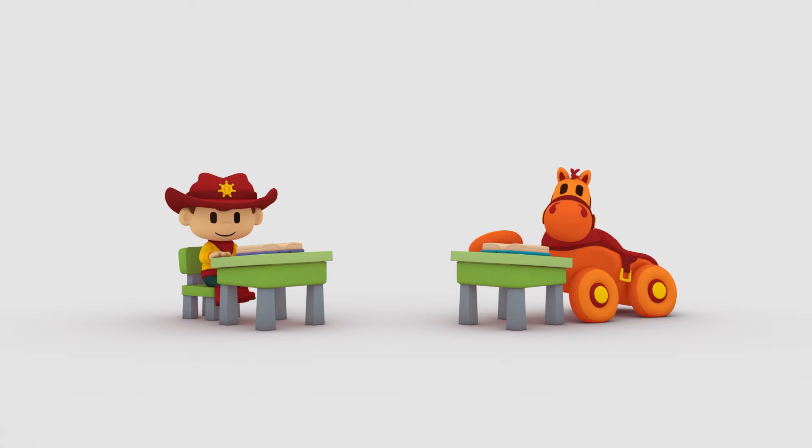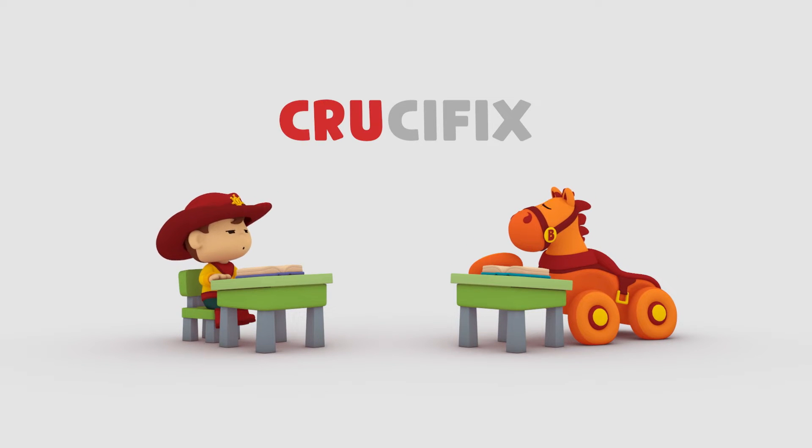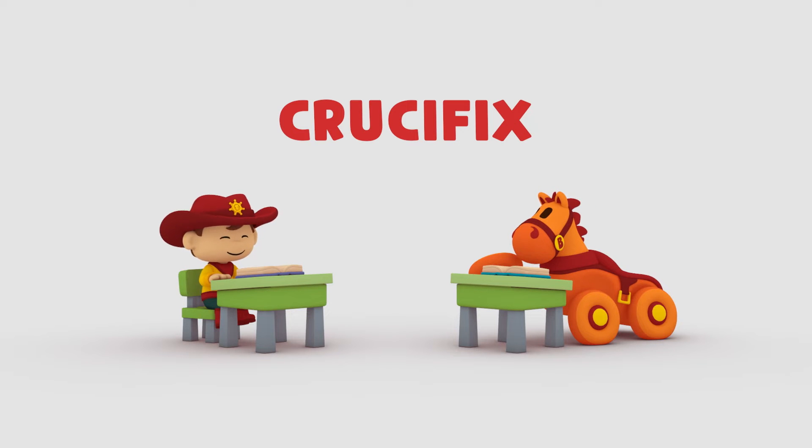All right, class. Today's Catholic keyword is... Crucifix. You got it, Tompkin. And who can tell me what it means?